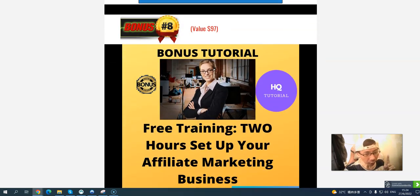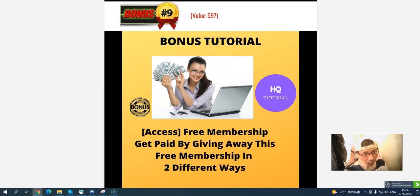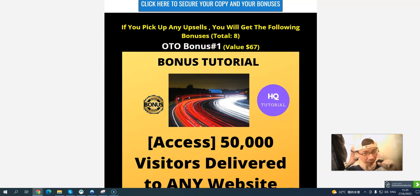Bonus number eight: free training — two hours to set up your affiliate marketing business. Just watch the training and you'll be ready to go. Bonus number nine: a free membership giveaway — get paid in two ways. If they pick up any upsells, you will also get my eight OTO bonuses.